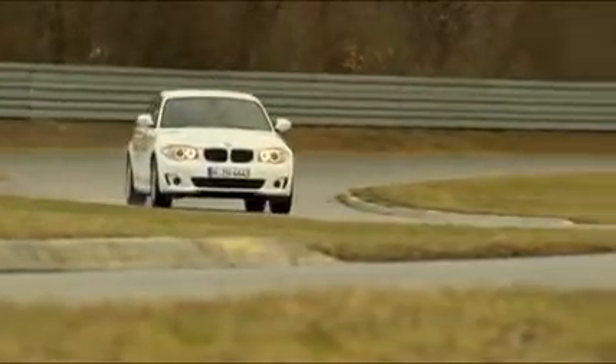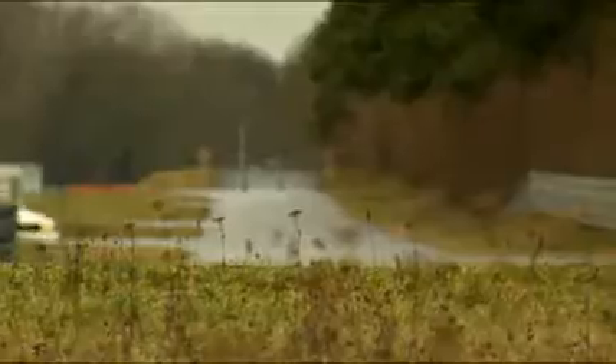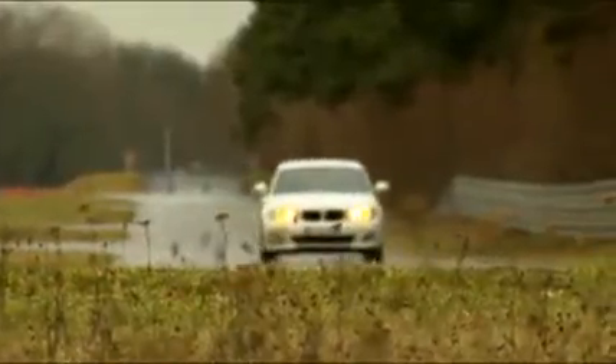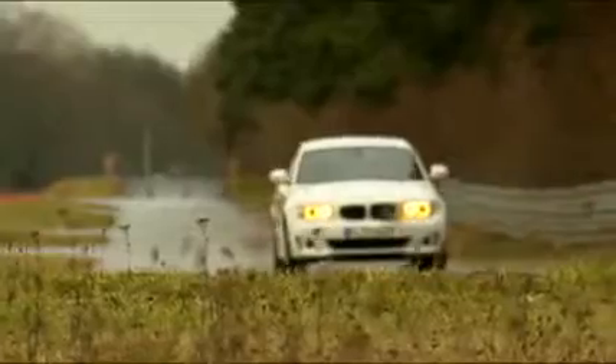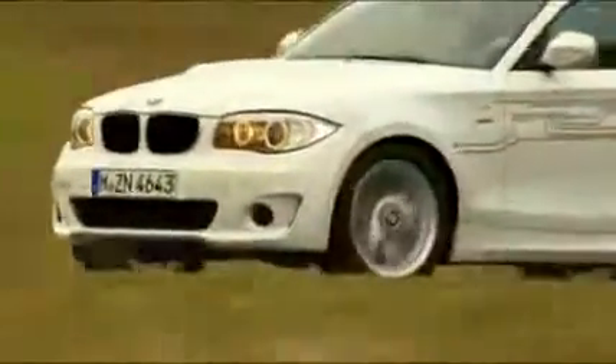BMW takes the next step towards zero-emission mobility. In 2010, the company already presented the Active E concept. Now it's reality. An electric car based on the 1 Series will be built as a test fleet of more than 1,000 cars at the factory in Leipzig.